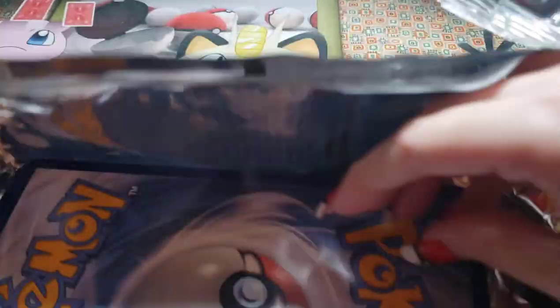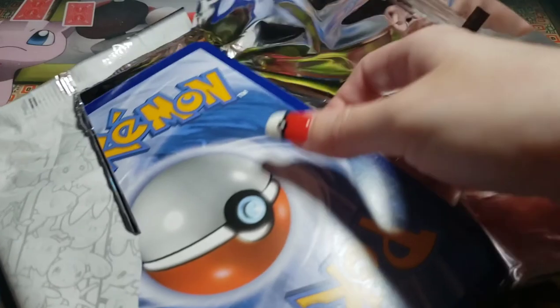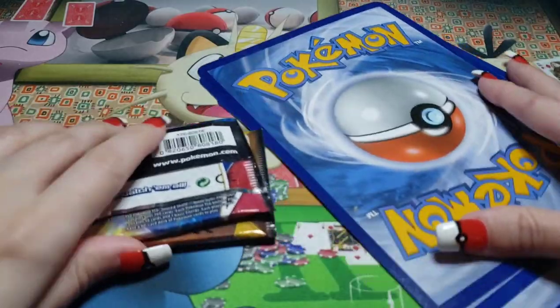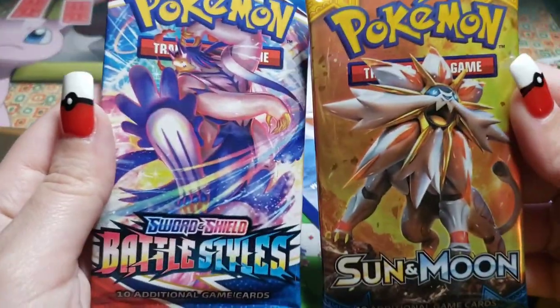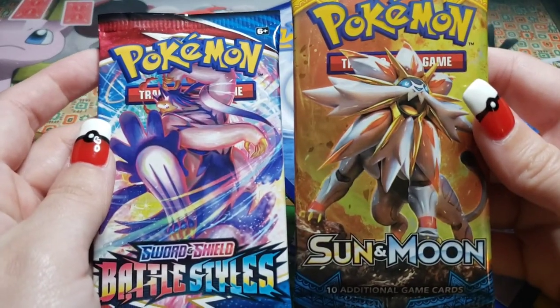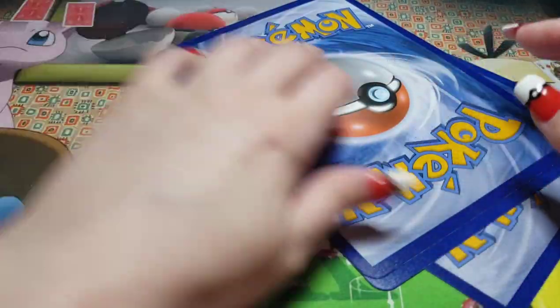I did not realize how big the cards actually were. It's freaking jumbo size, guys. It's huge. So as we said, it comes with three big jumbo cards, and then it comes with two booster packs — I don't know what booster packs it comes with though. It comes with sun and moon base set and battle styles. Battle styles is a part of the new set. So there you go — our first battle styles and sun and moon.